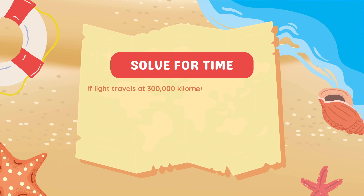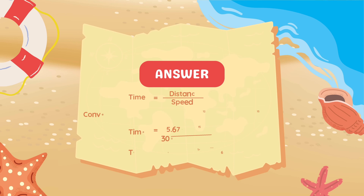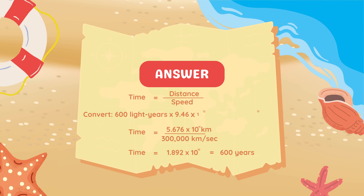If light travels at 300,000 km per second and Kepler-22b is 600 light-years away, how long does it take for light to travel from Kepler-22b to Earth in seconds? To calculate the time, we use the formula: time equals distance divided by speed. First, convert 600 light-years into kilometers. One light-year is approximately 9.46 trillion kilometers, so 600 light-years equals 5.676 quadrillion kilometers. Divide this distance by the speed of light, 300,000 kilometers per second, and the result is about 18.94 quadrillion seconds, which is 600 years.